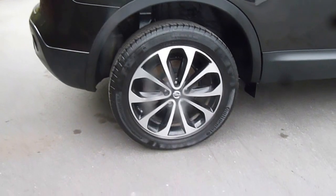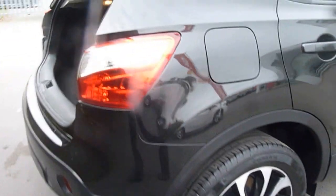You have the rear privacy glass and 18 inch alloy wheels. There's really good boot space in the Qashqai, and the seats also fold down to an almost flat position in a 60-40 split.